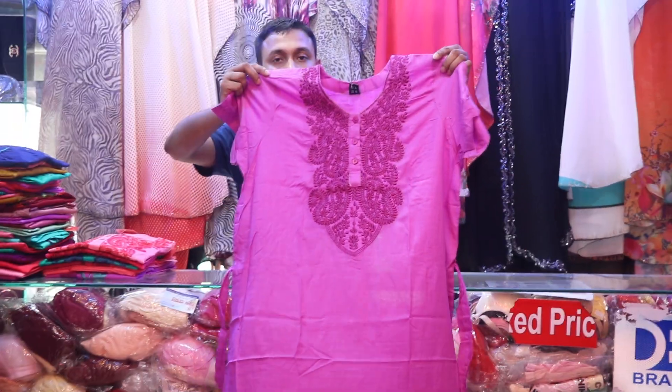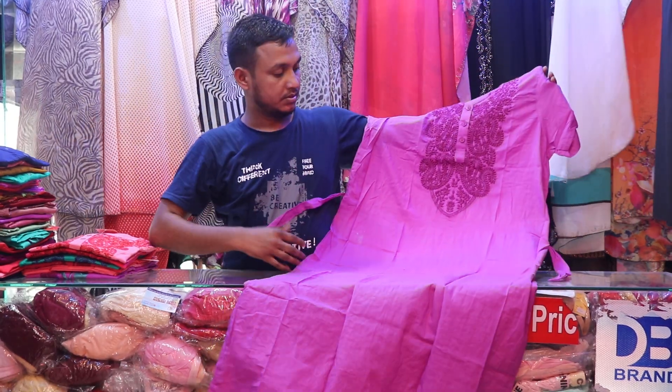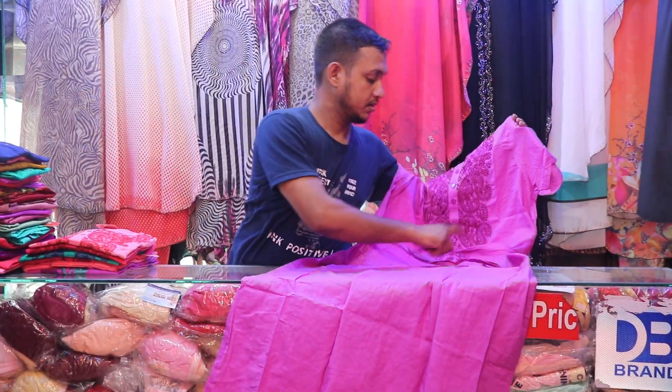I'm looking at this product. It's about 400 pasta. It's a very reasonable price. It's very beautiful and perfect.